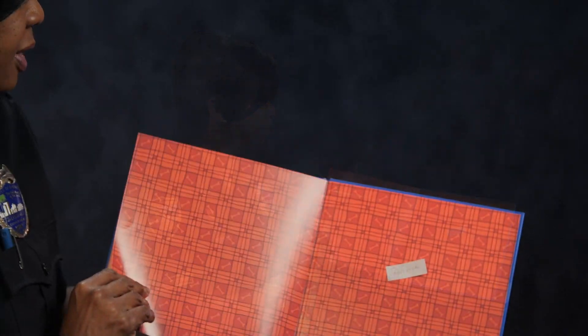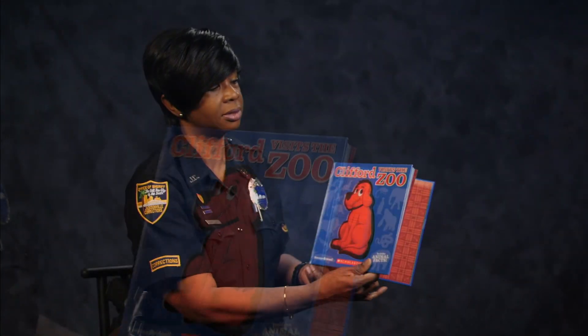And this is the end of Clifford Visits the Zoo.